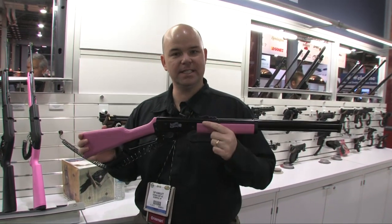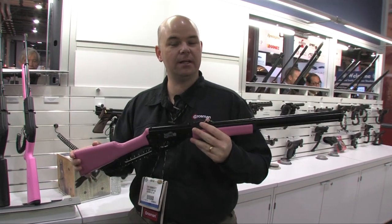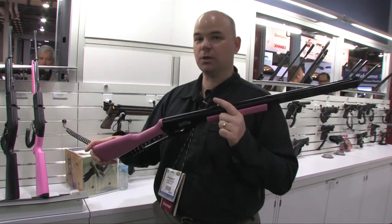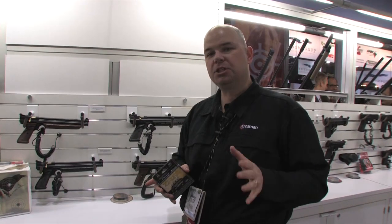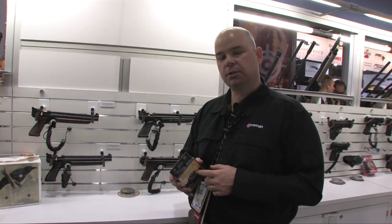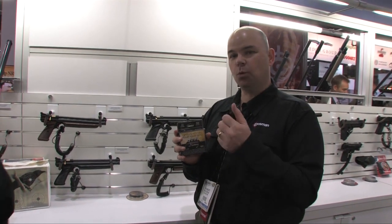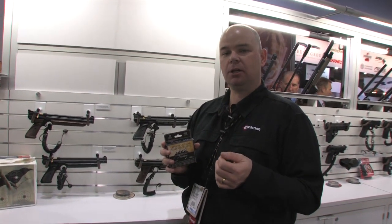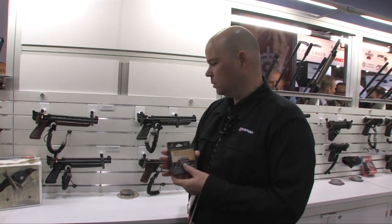Also new for Crosman this year is the Desert Rose Lever Action Rifle. This has got a beautiful pink color. It's a great gun for kids and youths if you want to introduce them to the shooting sports. It's a really neat gun and it's going to be available later this year. Ammunition is a big deal this year — we've got some great Power Shot lead-free ammo. We're also introducing for hunters the Ultimate Hunting Pellet Assortment. This is .22 caliber: 100 each of the Super Point, the Dome, the Destroyer, and the Hollow Point in a 400-count pack. It's got everything you need for a day in the woods.